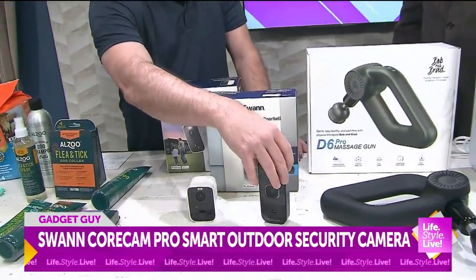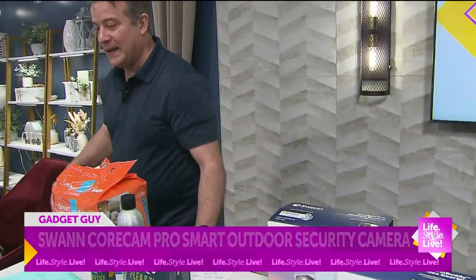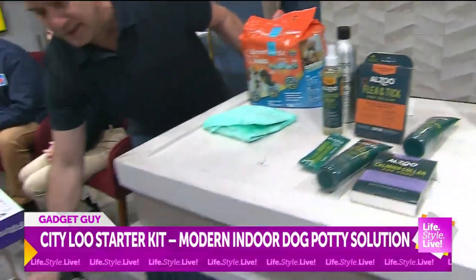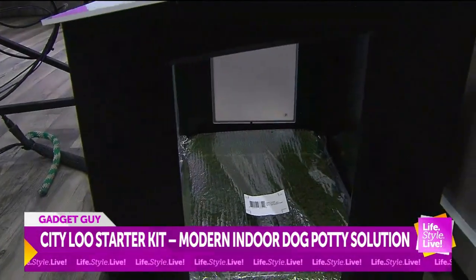They also make a doorbell. And then for the pet, we have the City Loo — this is an indoor potty for the pet. That fits our question of the day. If you live in a high rise, it's got that little grass piece on the bottom, and they can use the restroom without going outside.